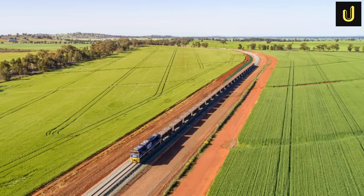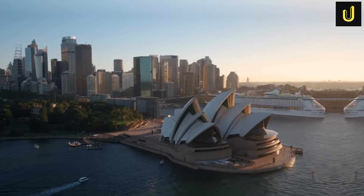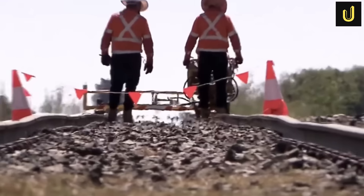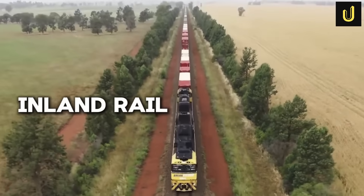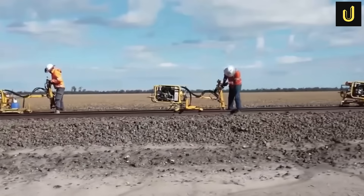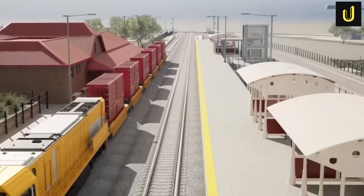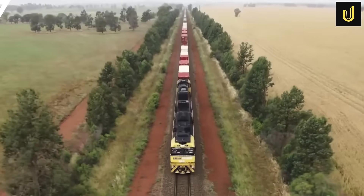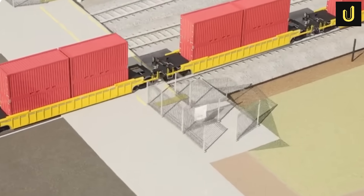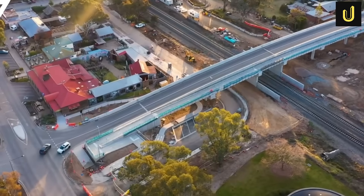A single train stretching 1.8 kilometers long is about to rumble across Australia, carrying as much freight as 110 massive B-double trucks. This isn't a sci-fi movie — it's the Inland Rail, a colossal 1,600-kilometer freight line being built right now. Designed for trains weighing up to 21 tons on each wheelset and speeding along at 115 kilometers per hour, this massive project will reshape how goods move across a continent, connecting Melbourne and Brisbane with an unseen steel giant.